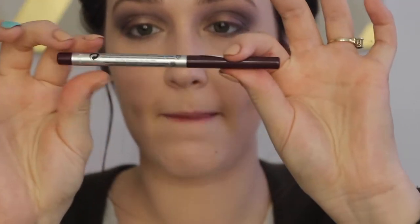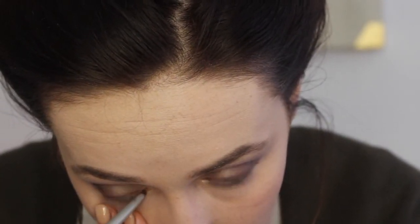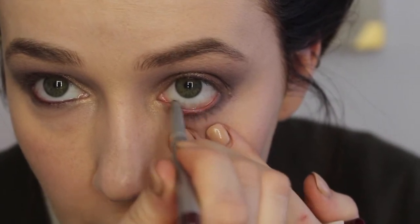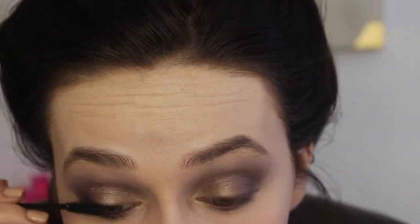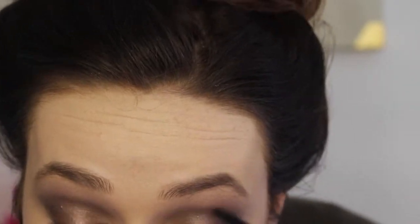Then I'm going to take the mr. write now eyeliner pencil in the shade scott - it's a very cooler, deeper purpley shade - and I'm going to line my waterline, top and bottom, with it. I absolutely love it; it gives a nice pop of purple. They have lots of different colors too - a blue, a green, really cool shades. They're very creamy and I like that they spin up instead of needing to be sharpened. Then I'm going to take the what's your type black mascara - a very bold and defined mascara that gives lots of volume, separation, and makes your lashes bold.